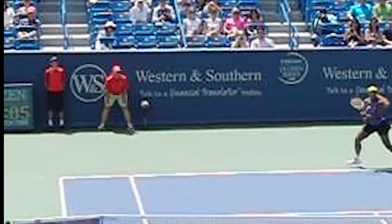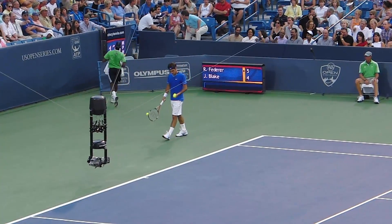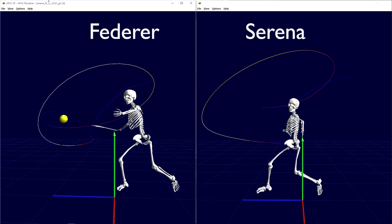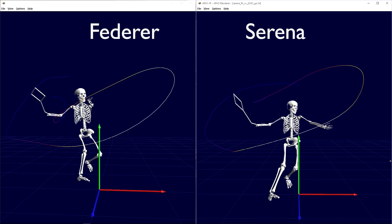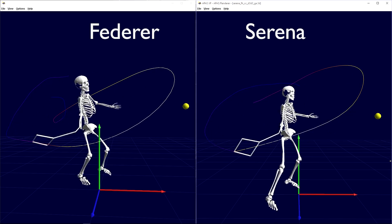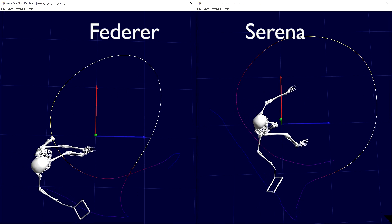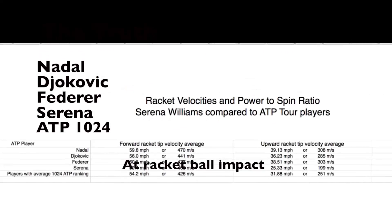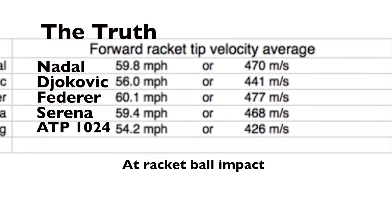Let's use 3D motion analysis and see how Serena's forehand stacks up against the big boys on the ATP pro tour. By viewing the 3D models of Roger Federer and a similar Serena Williams forehand, we can see many similarities, but we can also view subtle differences. It's these subtle differences that will make or break Serena Williams on the ATP tour. By quantitatively measuring, we can find out the truth about what Serena is doing to the ball at impact.